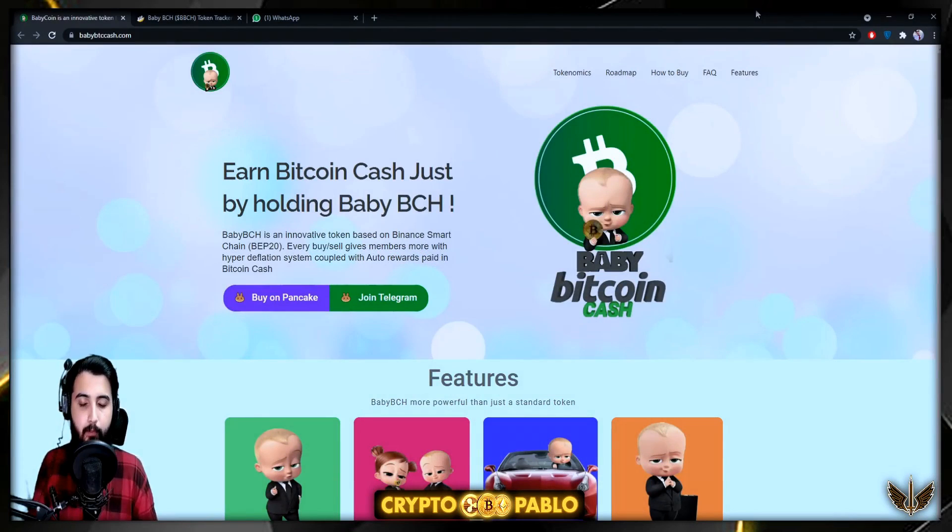Hey guys, Pablo here. In this video I'm going to introduce you to a new project called Baby Bitcoin Cash. As you guys know, there have been many scam projects lately, but we're only trying to find and introduce you guys to the most trusted projects. Before I start, I'm going to put out a small disclaimer: anything that I say in this video is not going to be investment advice, so it will be entirely up to you if you want to invest or not.